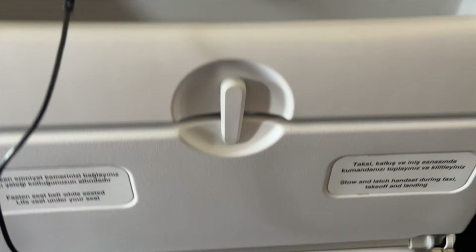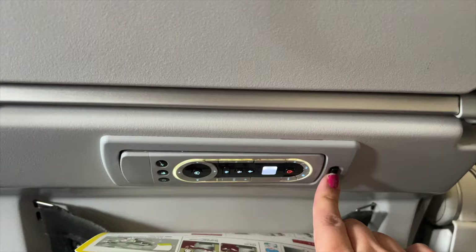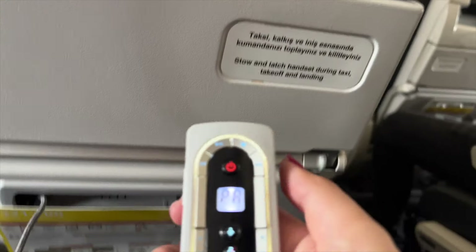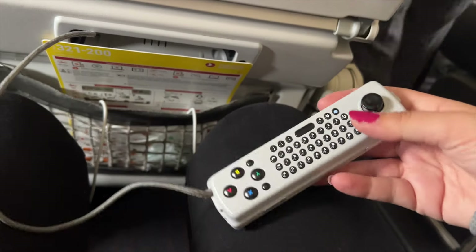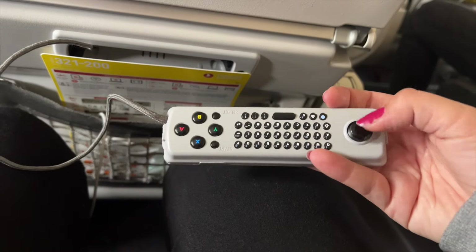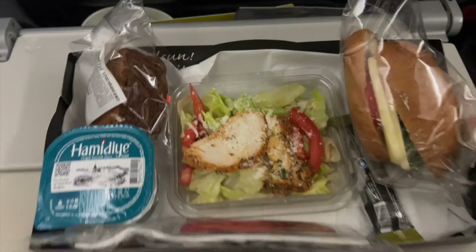Another Turkish Airlines economy food video. First I want to show you that some flights have this remote, which is super cool if you want to not touch the screen — this is just so much easier. You can also play video games. For today's video we have three meals: one shorter flight and two longer flights.